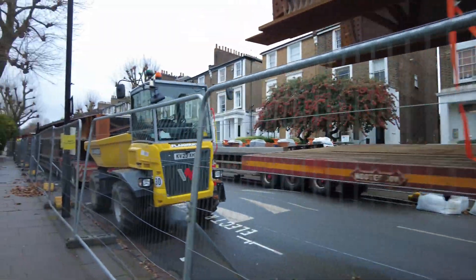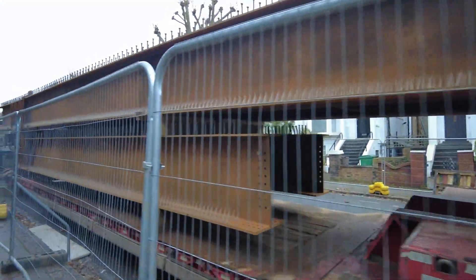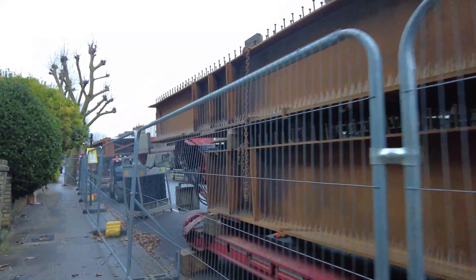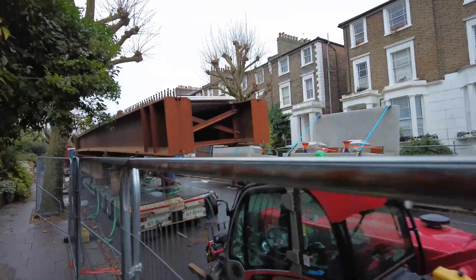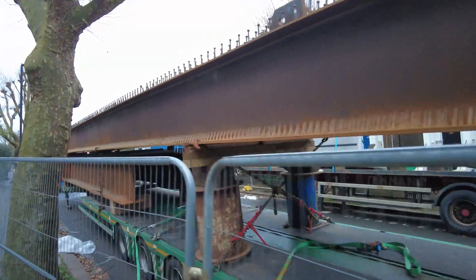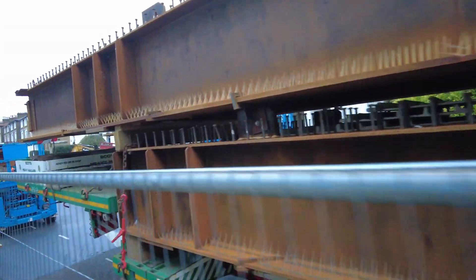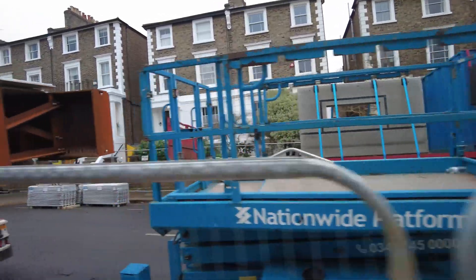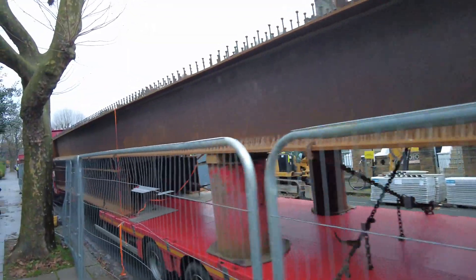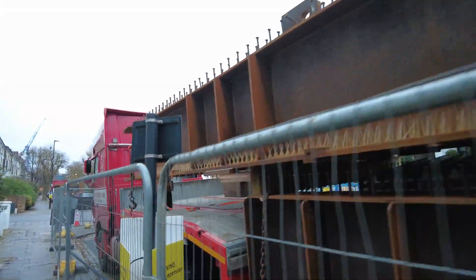Can't get the angle to show the crane again. Concrete on the other side. The whole road's closed because of what they're doing at the end — it's being used to store everything. Massive chains holding it down.